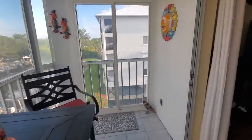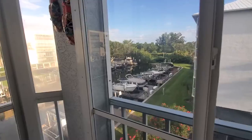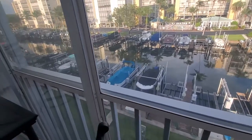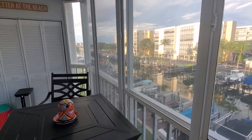The other nice thing about the corner unit is you get this view. Because if it wasn't a corner unit, it would just be a wall. So it gives you a little better view. I forget what dock number they have, but you can see that people go out that way. And the back bay is just around the corner.